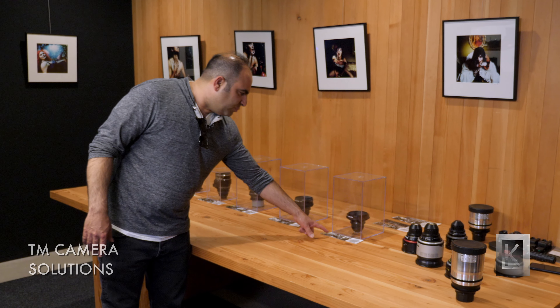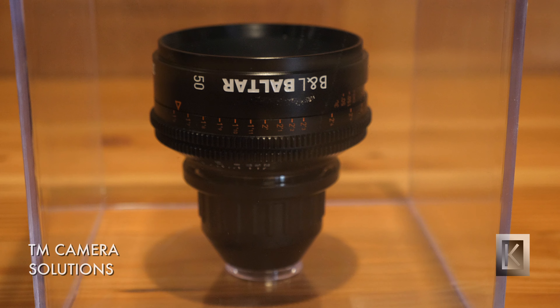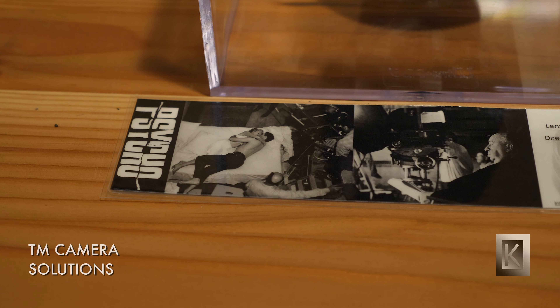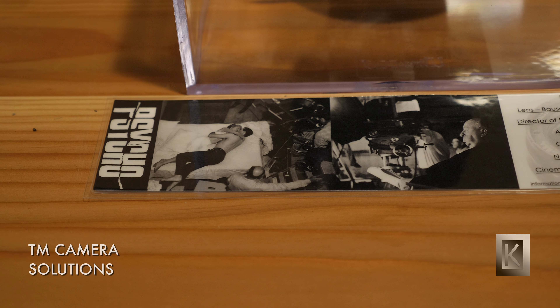The 18.5 Ingenue, used on Touch of Evil. The Baltar Lens from Bausch & Lomb — these were used on many American films, probably films from the 30s, 40s, and 50s.